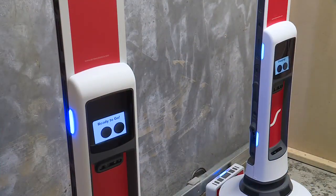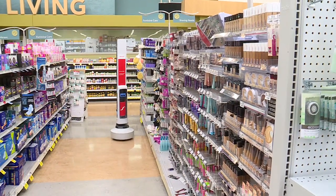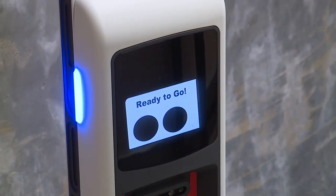New technology for a new age of customer service. For a list of Schnucks stores using Tally, head on over to fox2now.com and kplr11.com. I'm Mike Colombo reporting.